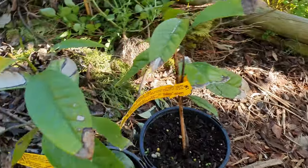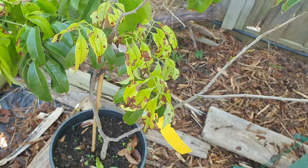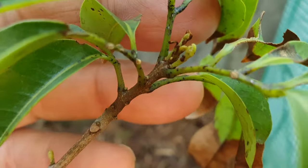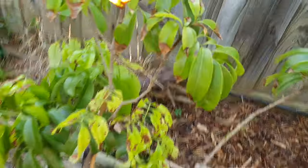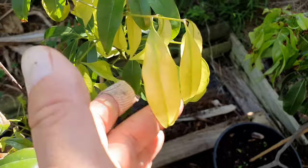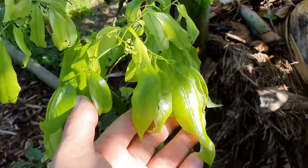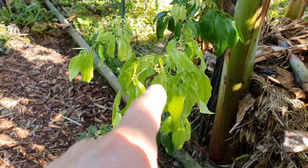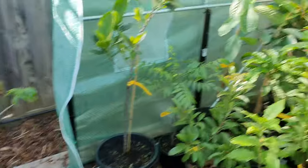Even though the lychees are looking sad, they're a little bit more hardy. There's always new growth showing up along the stem - I can see a lot of green coming. It's just that all the new leaves are sooking. These new leaves are meant to be happy and perky, but they're so sad. But they're not going to get the special treatment in the house - they'll just have to suck it up.